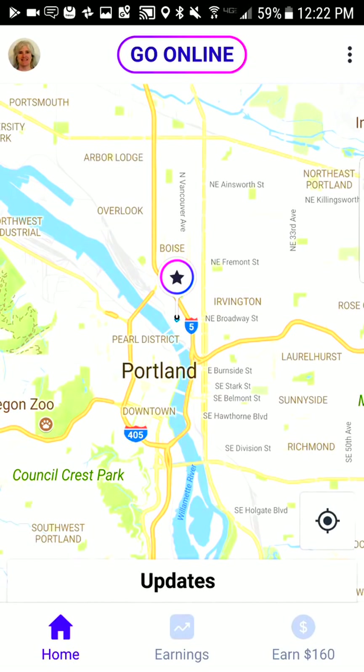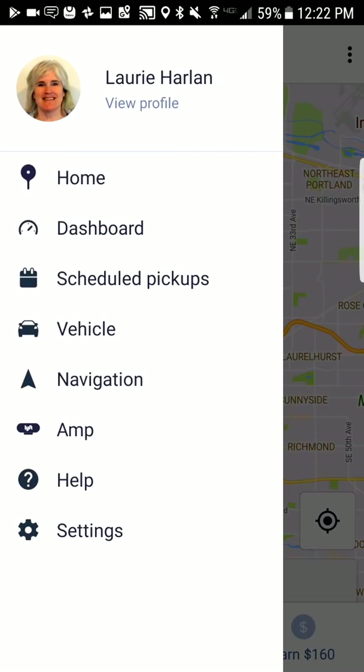Hey there, this is Lori from Rideshare Silver doing another quick video to show you how to use your Lyft driver app. So let's get right to it. On the left you're going to see a face — that's mine, but it's going to be yours — so tap on the face icon and let's first go to dashboard.